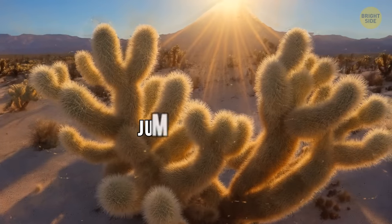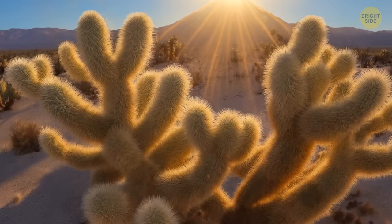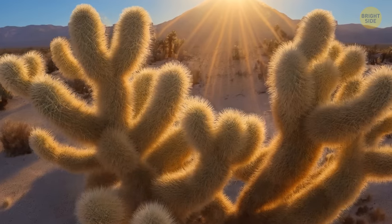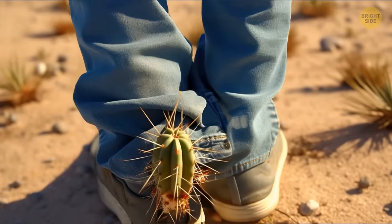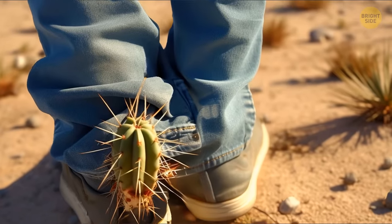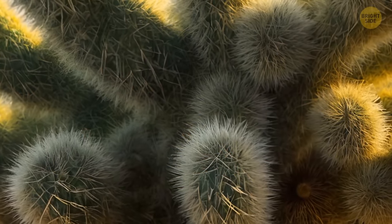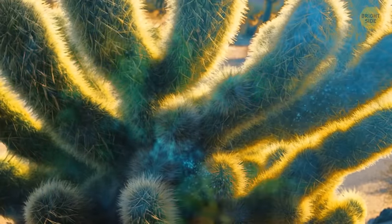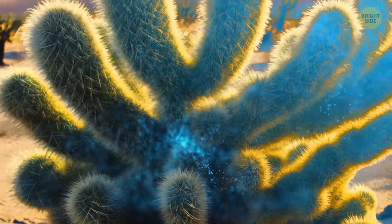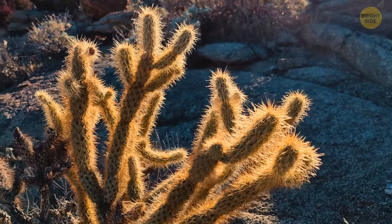The cactus is called the jumping cholla, or teddy bear cholla. It grows in the desert areas of Arizona and in the northern part of Mexico. Don't worry — this cactus won't attack you, but it will cling to your skin or clothes if you touch it. Such a fur coat protects the cactus from animals, creates shade, and saves it from heat. The lateral branches carry out photosynthesis and accumulate a large amount of moisture inside, so despite all the danger, the cactus can be helpful for desert wanderers.